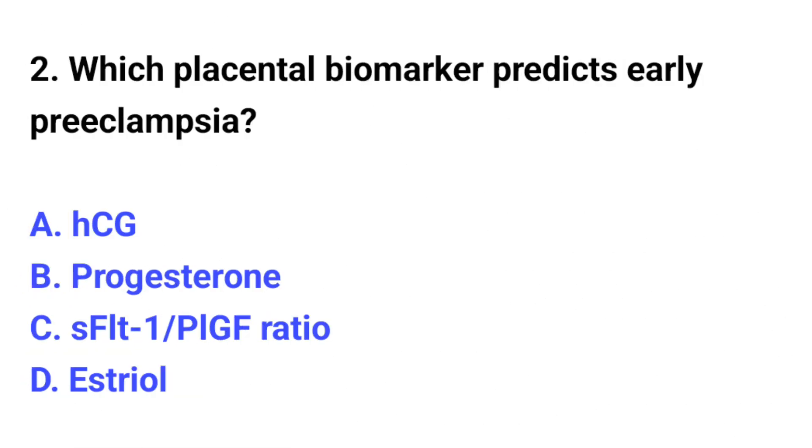Question number 2. Which placental biomarker predicts early preeclampsia? The correct option is C: sFLT1 over PlGF ratio.